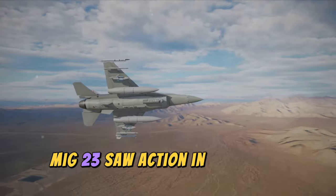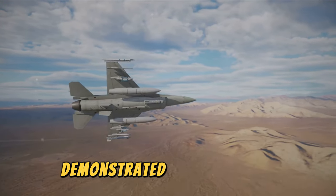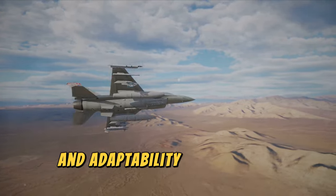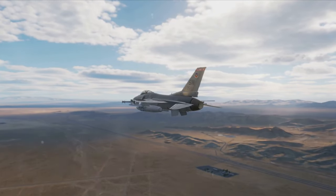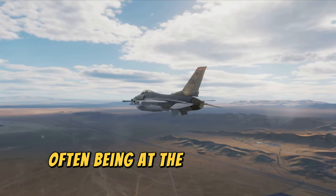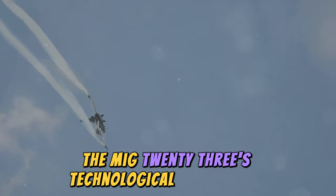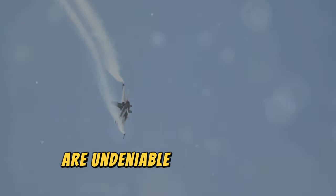The MiG-23 saw action in numerous conflicts, from the Middle East to Africa. Its deployment in these regions demonstrated its versatility and adaptability to different combat environments. The aircraft played a crucial role in various military operations, often being at the forefront of aerial engagements.